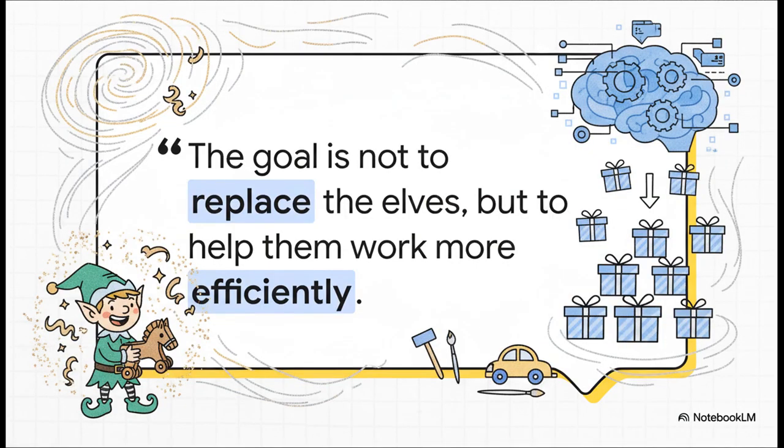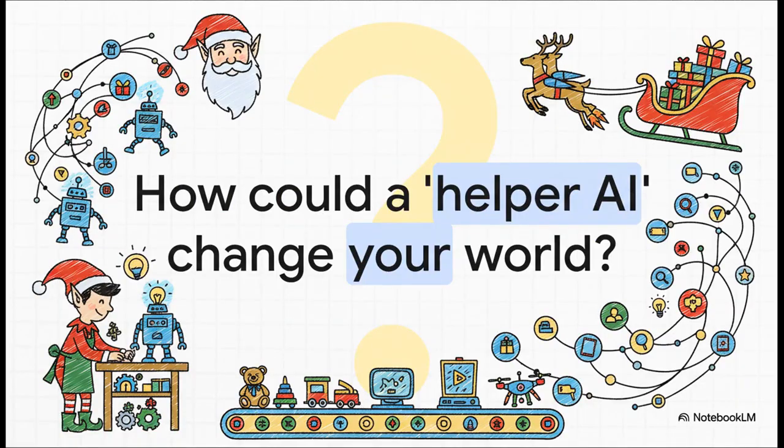That pretty much sums up the whole philosophy. The goal was never to replace the elves - it's about helping them be more efficient. The AI can do all the boring, repetitive data-sorting work, which frees up the elves to focus on what they're amazing at: the craftsmanship, the creativity, that final magic touch. Santa's workshop is a fun, festive example, but the principle behind it applies everywhere. How could a helper AI like this one change your world?